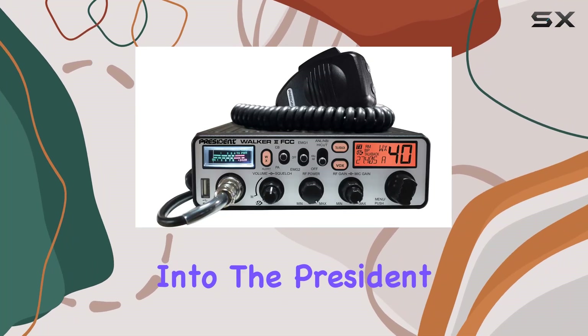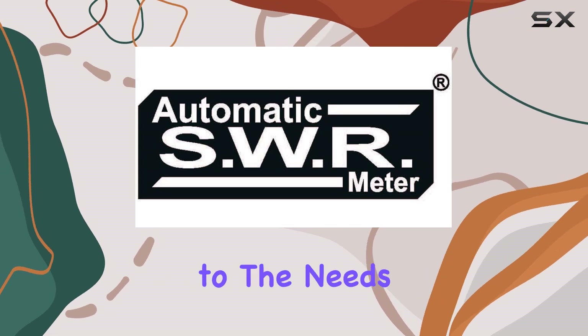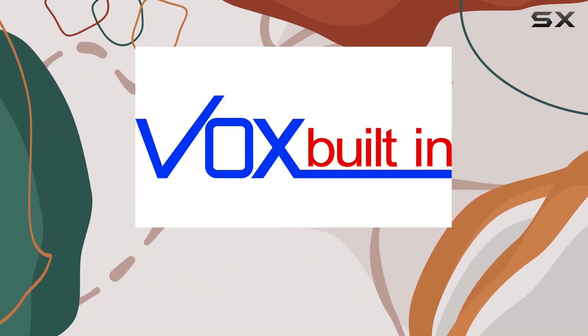Today, we're diving deep into the President Walker II CB radio, a device that seems to cater impressively to the needs of CB radio enthusiasts and newcomers alike.